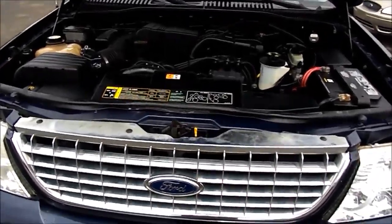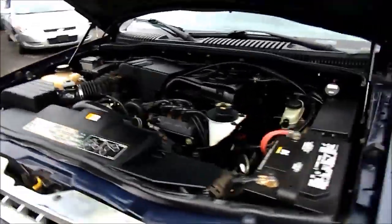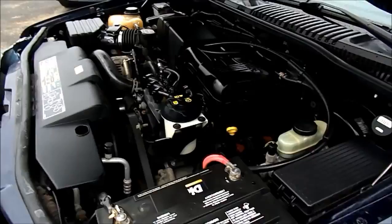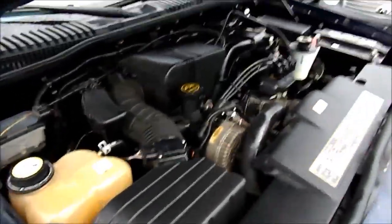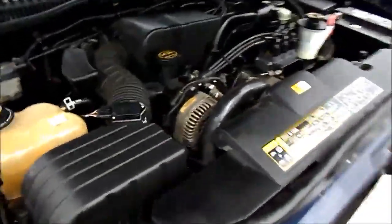Let's take a look at the engine running on this 2003 Ford Explorer XLT. It's a 4.0 liter V6 — very clean, very smooth running motor. I do have the air conditioning on right now. It's running smooth, no leaks, no knocks, no dings, very quiet.